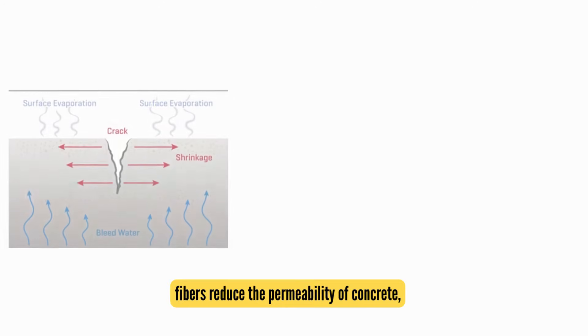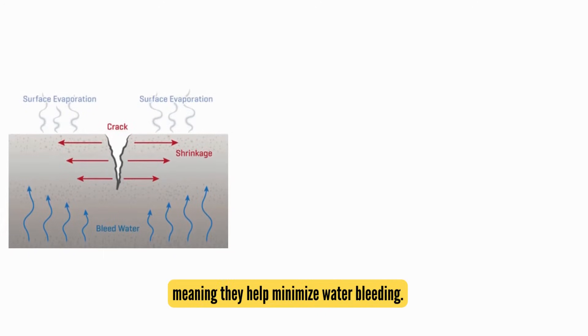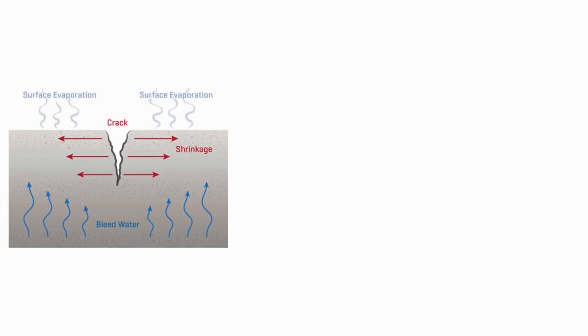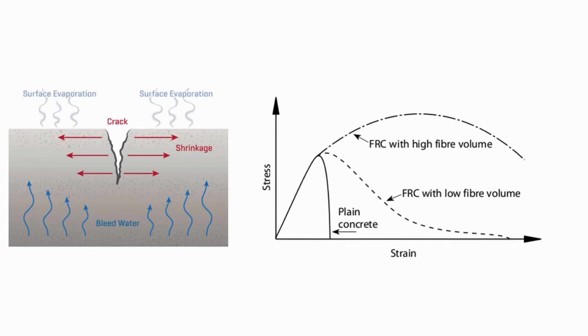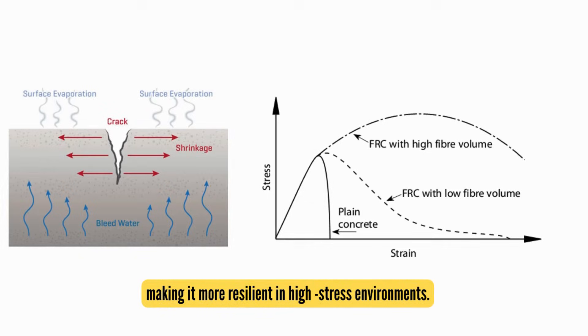Additionally, fibers reduce the permeability of concrete, meaning they help minimize water bleeding. Some fibers even enhance the impact, abrasion, and shatter resistance of concrete, making it more resilient in high-stress environments.